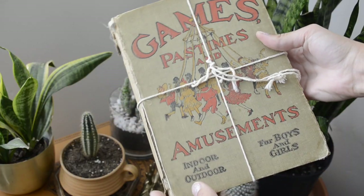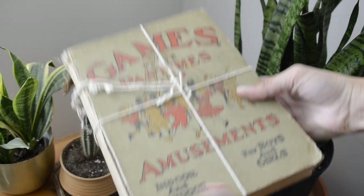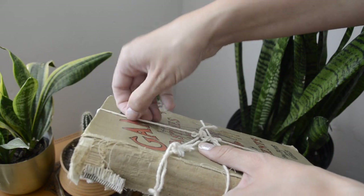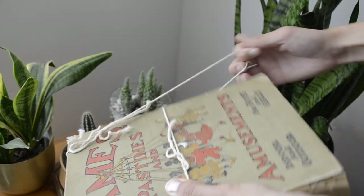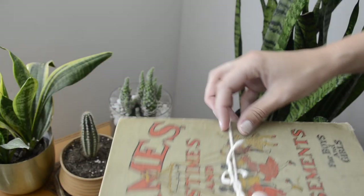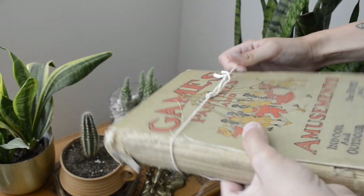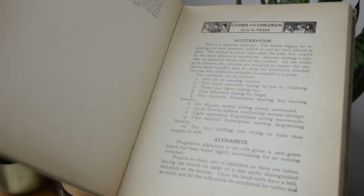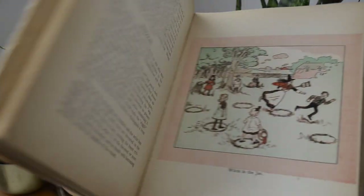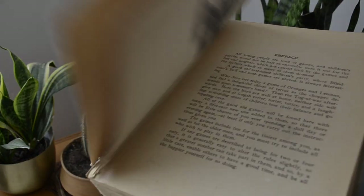The next item I got was this book, 'Games, Pastimes and Amusements,' actually from 1906, so it's kind of falling apart. It's not in the greatest condition but I was really captivated by it and only paid $2. Whenever I get books like this I always think about who read it, what games did they get from it, what little kid really liked this book. It has some really cool drawings on the inside. I wish I could read it but I think all I can really do is decorate with it.